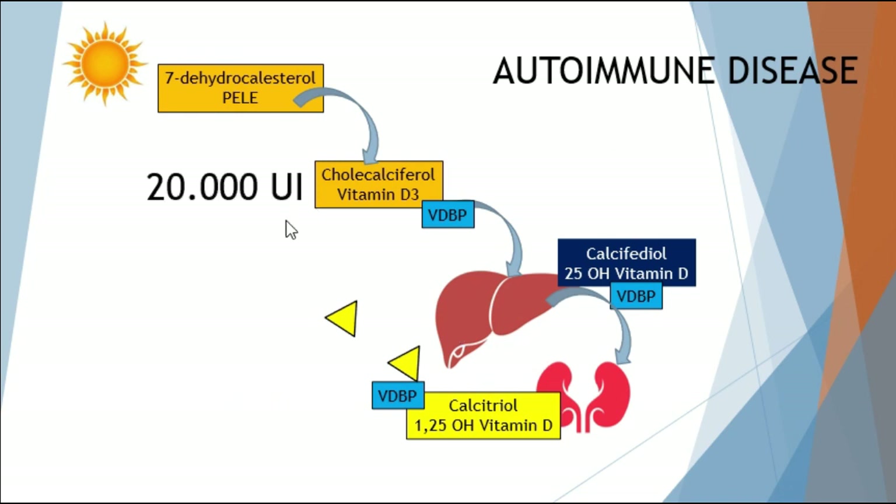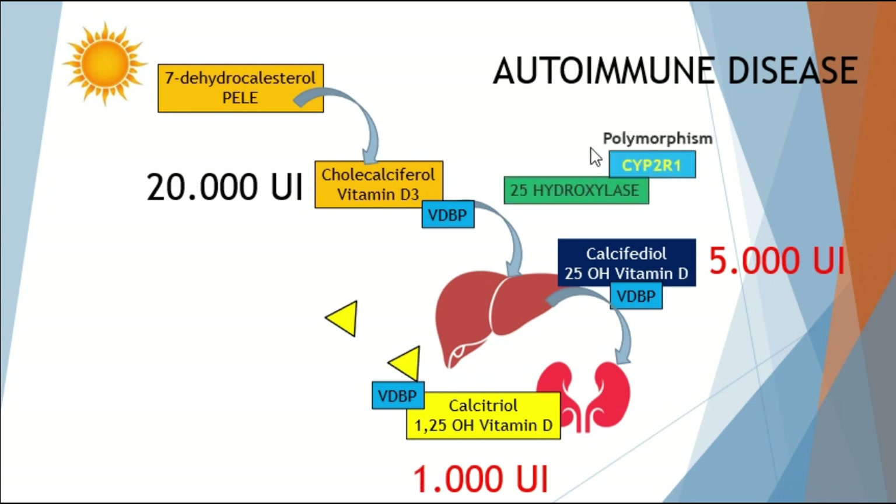If we take 20,000 IU and it only gets transformed into 5,000 calcifidiol and then into 1,000 calcitriol, that indicates two polymorphisms are present — one in CYP2R1, which makes a defective 25-hydroxylase, and one in CYP27B1. Together, these two polymorphisms can cause severe vitamin D deficiency in affected patients.